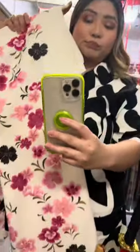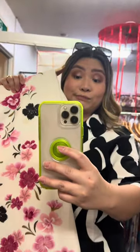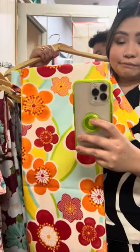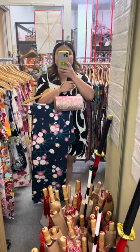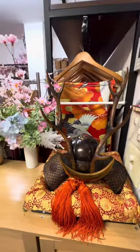It was actually hard to choose what kimono to wear because they have a lot of choices. Plus, I wanted it to match with my accessories. I wanted to get one particular kimono, but my sister told me it doesn't look like a traditional kimono, so I went ahead and picked this kimono with the matching bag.